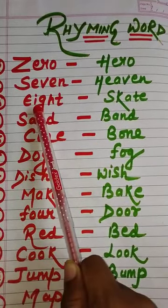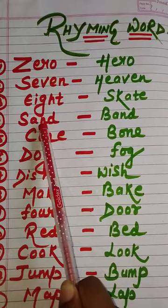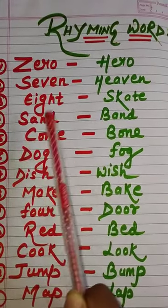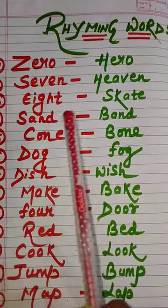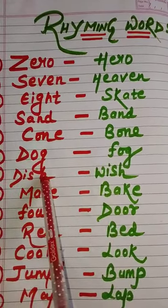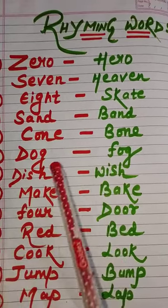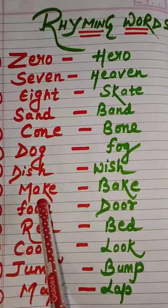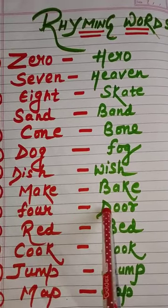More rhyming pairs: eight, skit. Sand, band. Cone, bone. Dog, fog. Dis, whizz. Make, bake. Four, door.